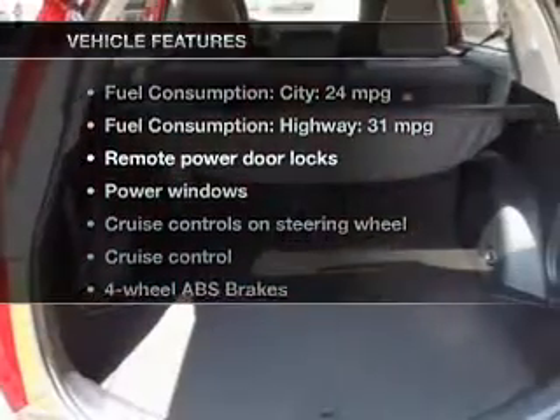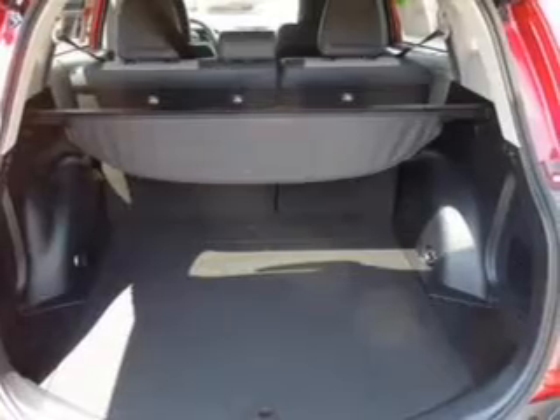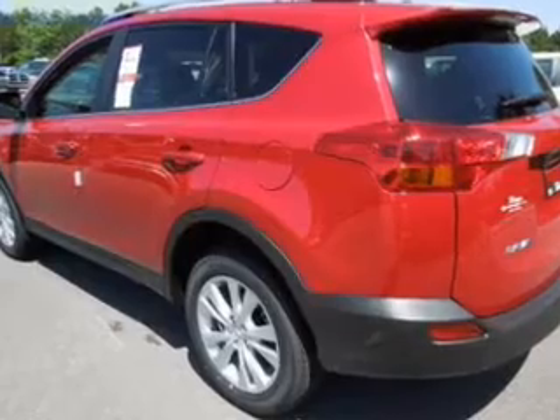Plus, enjoy these notable features included in this vehicle: power door locks, power windows, cruise control, Bluetooth wireless, an AM-FM stereo with a CD player, power mirrors, and an alarm system.